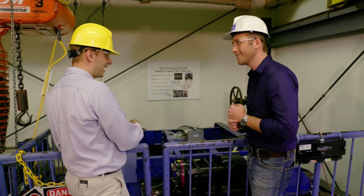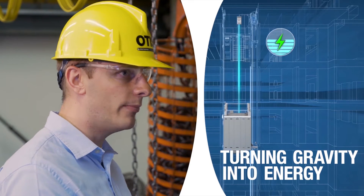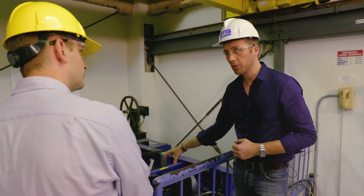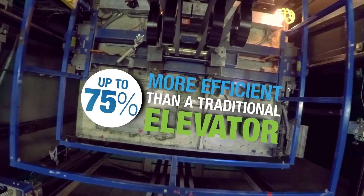A traditional elevator takes that power that's being generated and basically burns it off through heat. Instead, what we can do with our drive is turn that power back over to the electrical system. The Gen 2 elevator running that regenerative system can be up to 75% more efficient than a traditional elevator.